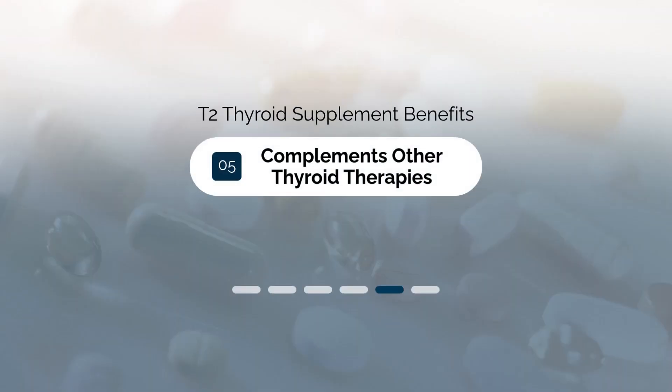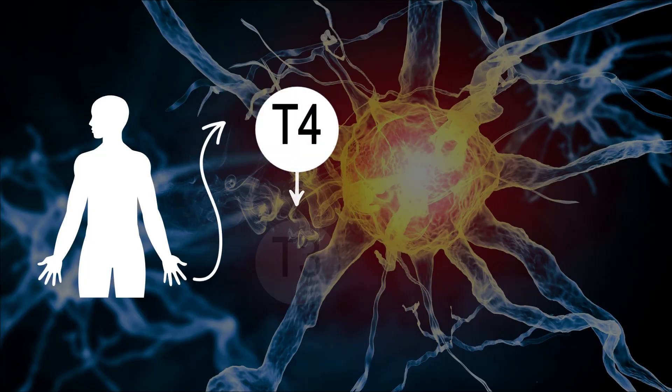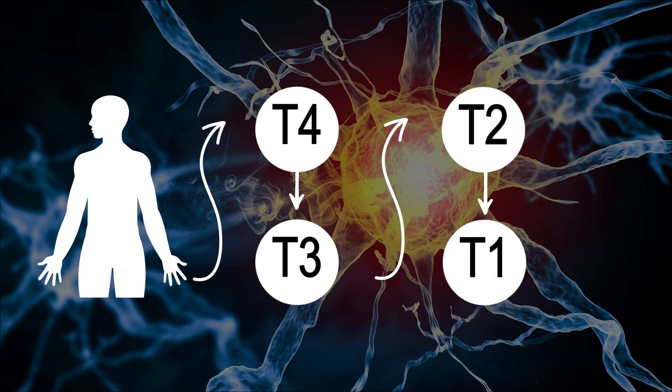Benefit number five is that T2 perfectly complements other thyroid therapies. This is probably the single best benefit of taking T2, because it has a positive impact on T4 and T3 thyroid hormones. Your body breaks down T4 into T3, and that T3 gets broken down into T2, which then gets broken down into T1. The speed at which this occurs varies based on your genetics and individual circumstances. Because T3 is more powerful, you may be converting T3 into T2 too quickly, when in reality, if that T3 stuck around, you would have better thyroid symptom management.